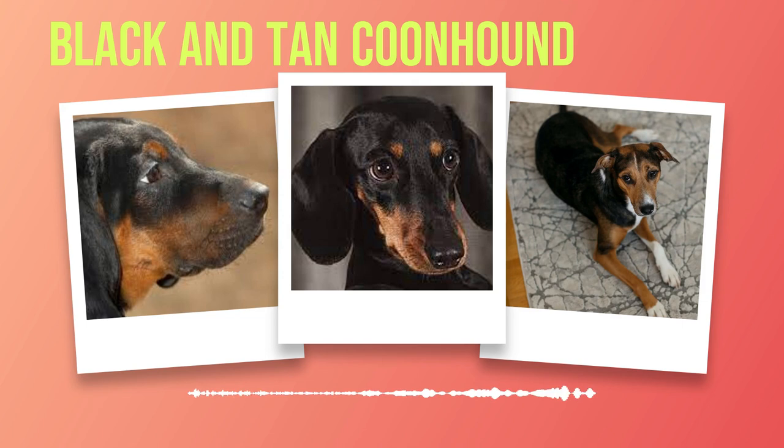By reinforcing the recall command during walks or playtime in controlled environments, owners can ensure safety while still granting them some freedom. In terms of grooming, Black and Tan Coon Hounds are relatively low maintenance compared to other breeds. Their short coat requires minimal brushing but benefits from occasional grooming sessions to remove loose hair. However, their long, droopy ears are prone to trapping moisture, making them susceptible to ear infections. Regular cleaning and drying of their ears are necessary to prevent discomfort and ensure overall ear health. During training sessions or exercise, it's important to consider the weather conditions. Black and Tan Coon Hounds can easily overheat due to their muscular build and thick coat, so exercising them during cooler hours or seeking shade on hot days is vital. Keeping them hydrated with fresh water is also crucial to prevent dehydration.